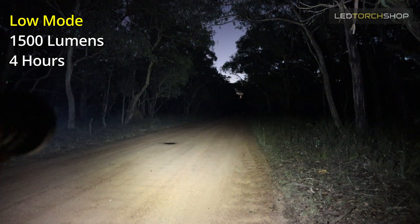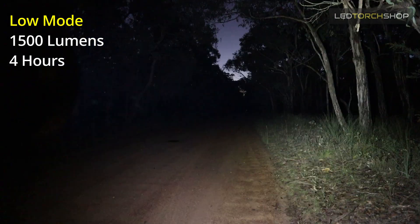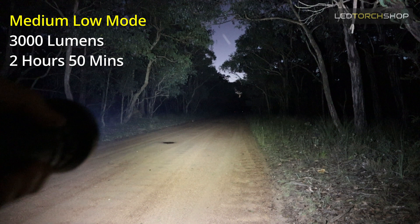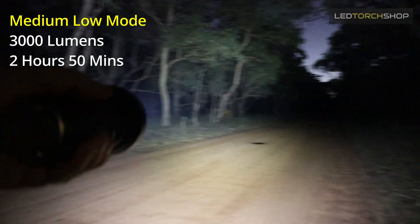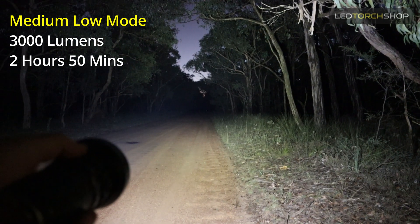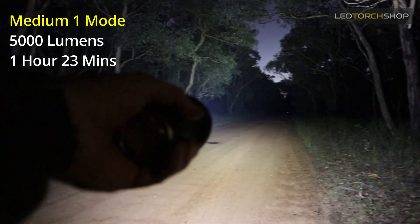It's crazy bright and probably mostly a search-floodlight sort of thing. It does have six output levels. The low mode is 1,500 lumens giving you four hours of run time — low mode is just crazy high. Then you've got medium-low at 3,000 lumens giving you around two and a half hours run time. Jump up to mid-one and that's 5,000 lumens with about an hour and a half run time.